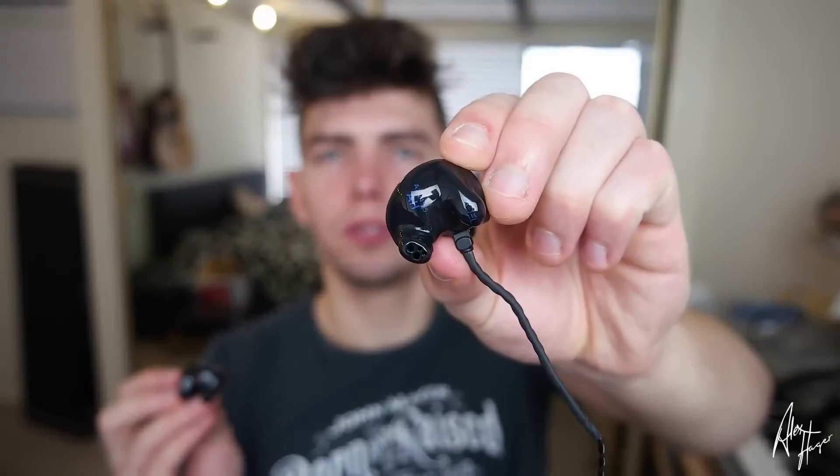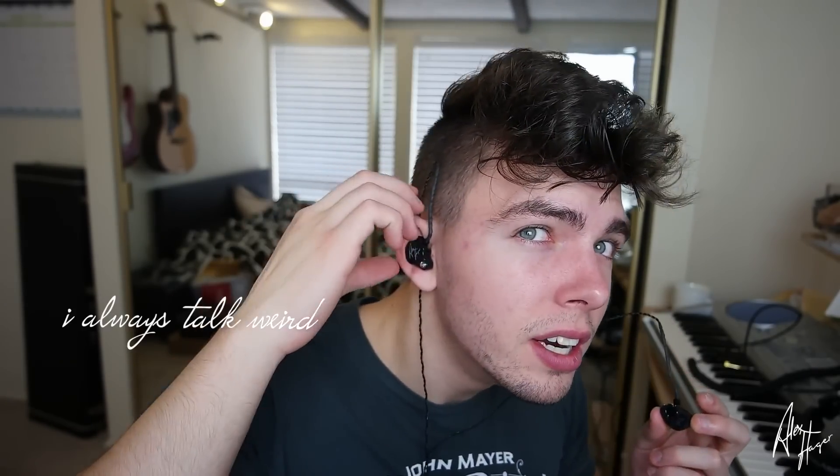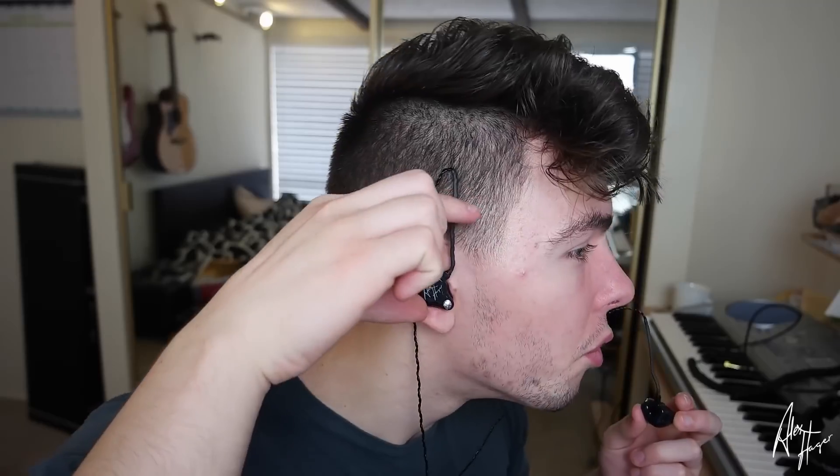When you put these in, you literally can't hear anything — it's super crazy. It's red for the right, blue for the left. This little thing is a pressurizer, and that's special on their new model. That part goes in the bottom of your ear. Now it's pretty much in there — I can't really hear anything. You can grab that braided part and just bring it back around your ear, and then it should stay perfectly like that.